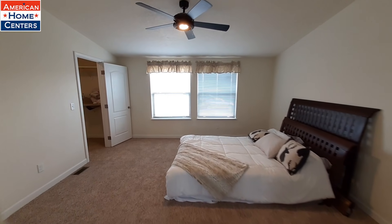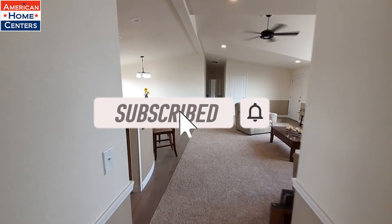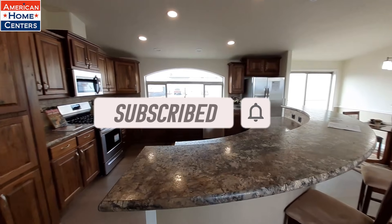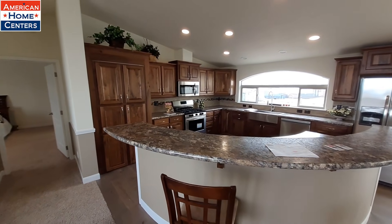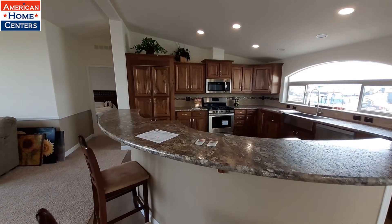If you guys like this video, don't forget to hit that like button and don't forget to hit the subscribe button and turn on notifications so you get notified every time I upload. Currently uploading three times a week — every Sunday, Wednesday, and Friday. Don't forget to share this video with your family and friends.